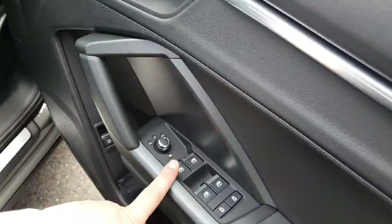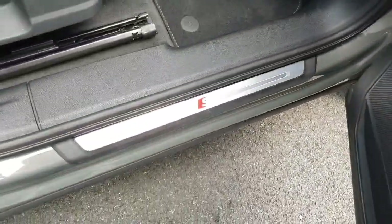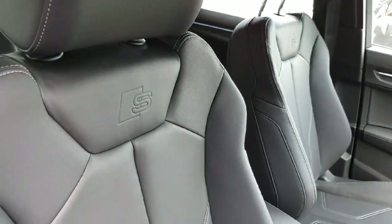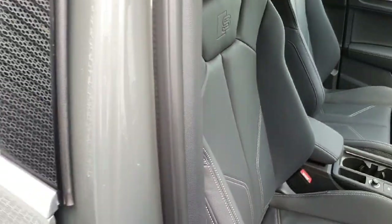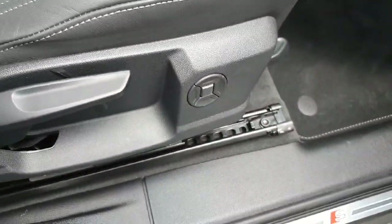On the door we have the electric windows, the child lock, mirror settings, and release for the fuel and tailgate. There is an S-Line badge on the chrome side step and the S-Line badge is also embossed into both the driver and passenger side on these beautiful upgraded sports seats. Both sides are also equipped with four-way lumbar support.